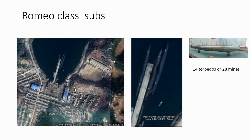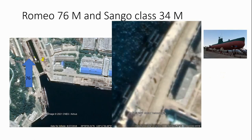Here we have three Romeo class submarines, and I will show in a little while how I know it's a Romeo class. Here's a bit of a clearer picture. These submarines are armed with steam-powered torpedoes — each sub can carry 14 torpedoes or 28 mines. Here we have another Romeo class.